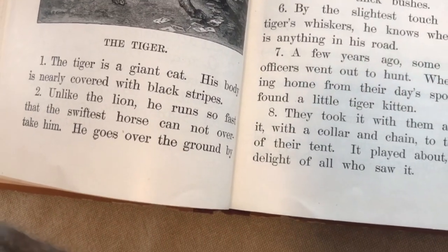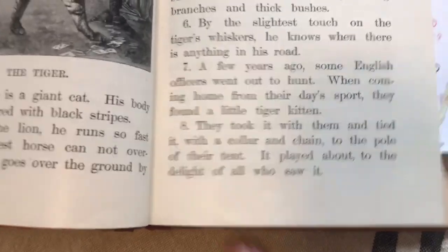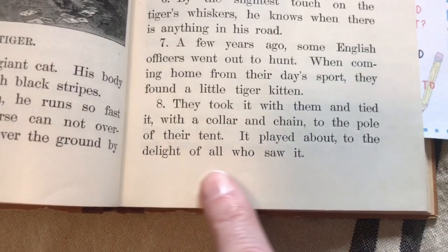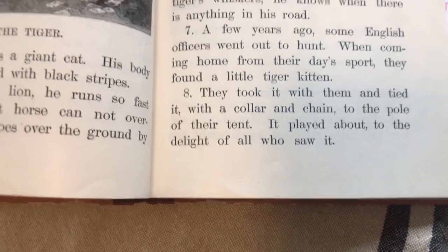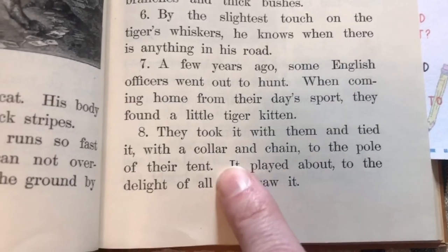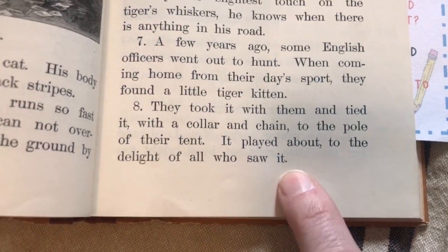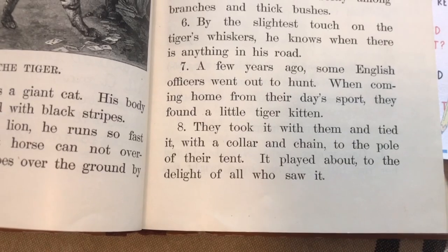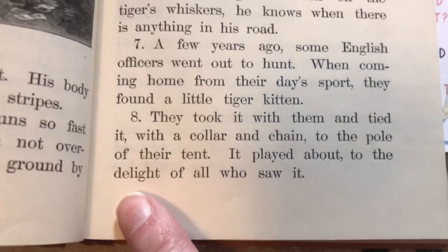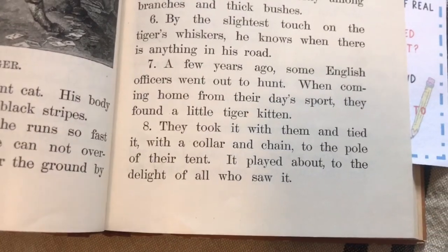Is 'delight' a word we know? Yeah — delight. And what does 'delight' mean? Like afternoon? No, but I see you're thinking of the base word 'light.' 'It played about to the delight of all who saw it' — how do you feel when you see a kitten playing around? Happy. So that's what they're saying: it played about to the happiness — the delight, the amusement, the love — of all who saw it. If you delight in something, it means you really like it.